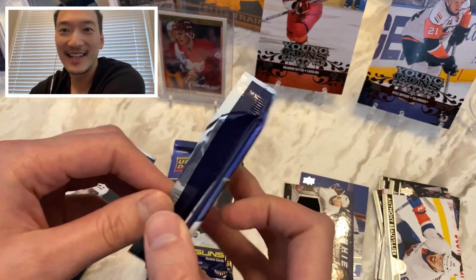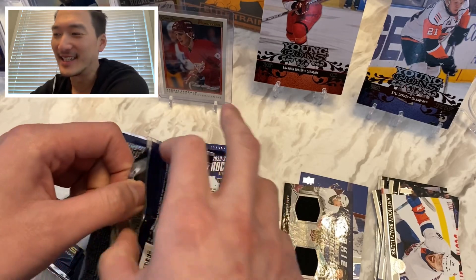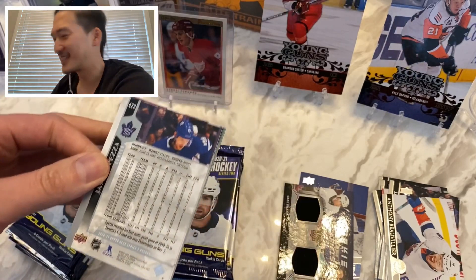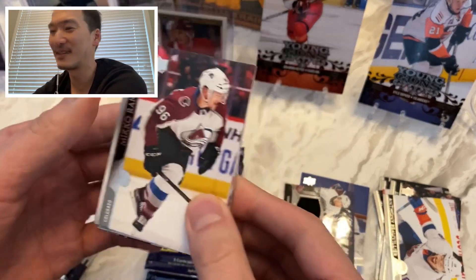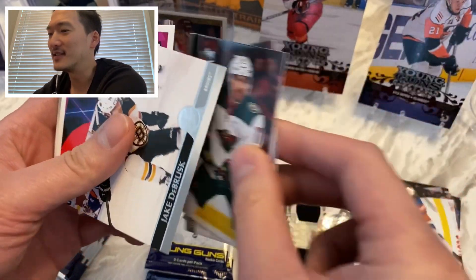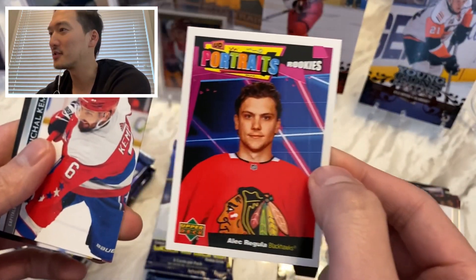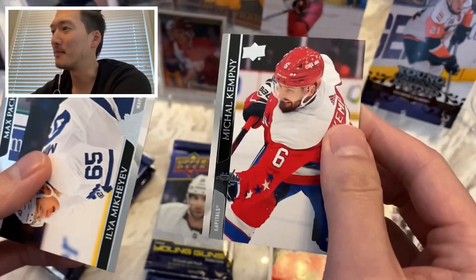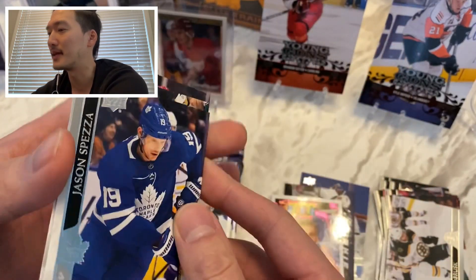So far the second half of this Upper Deck break has been amazing. Series Two has been pretty good to me so far, I'm pretty happy with this. Miko Rantanen, Marcus Foligno, Jake DeBrusk, and Alec Regula rookie portraits. Michael Kempney, Elia Mikheyev, Max Pacioretty, and Spezza.